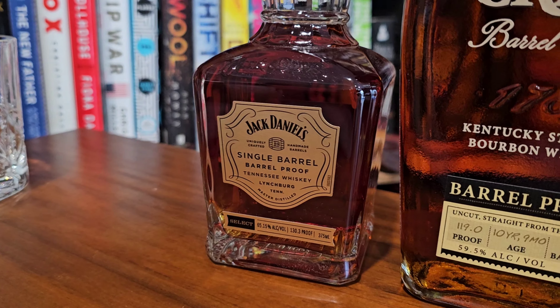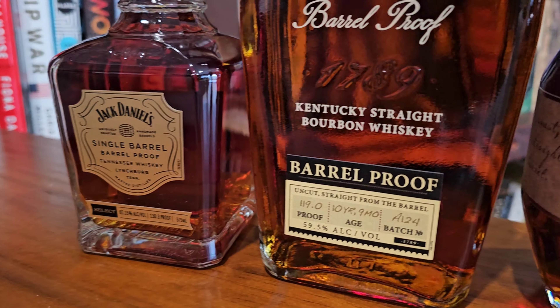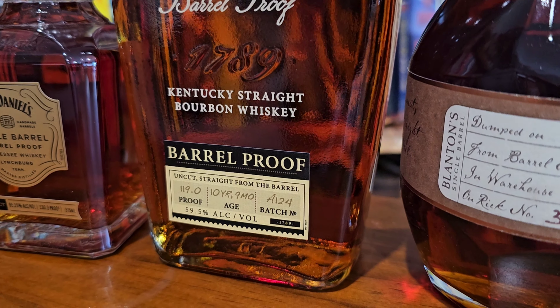When bottles are actually barrel proof, you get unique labels with different proof points because each barrel is different — different amounts of alcohol evaporate. So if every single bottle of Benchmark Foolproof is 125 proof, that suggests they likely dilute it down for consistency, but that doesn't make it any less delicious.